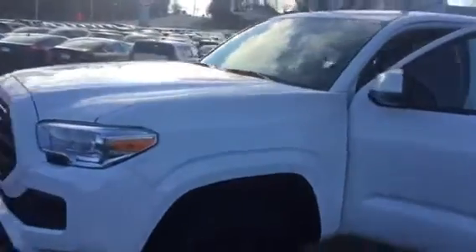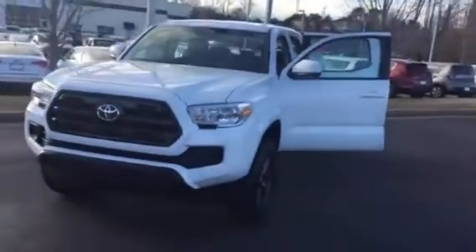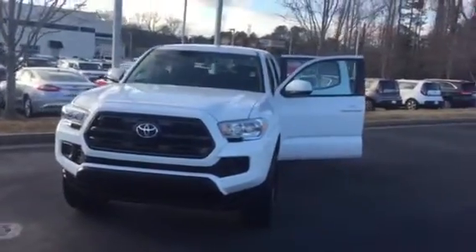This vehicle comes with three years, 35,000 miles complimentary maintenance. You won't pay for oil changes or tire rotations, of course utilizing our service department for all your service needs.